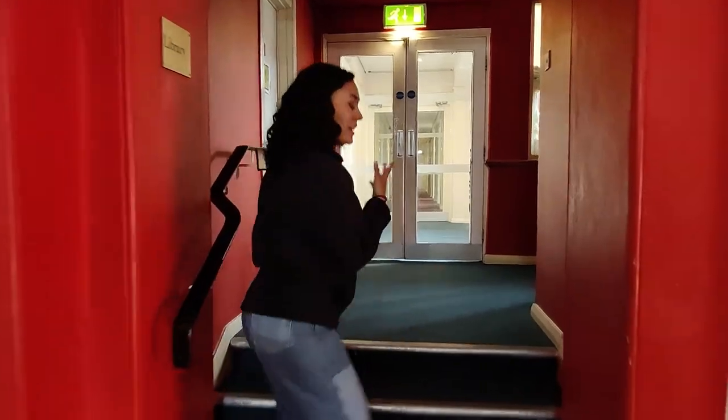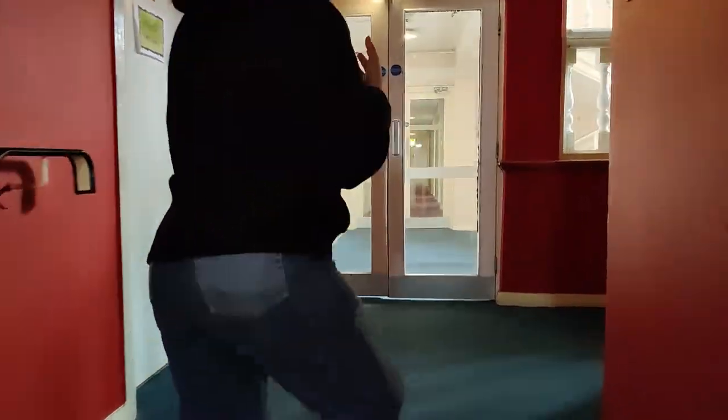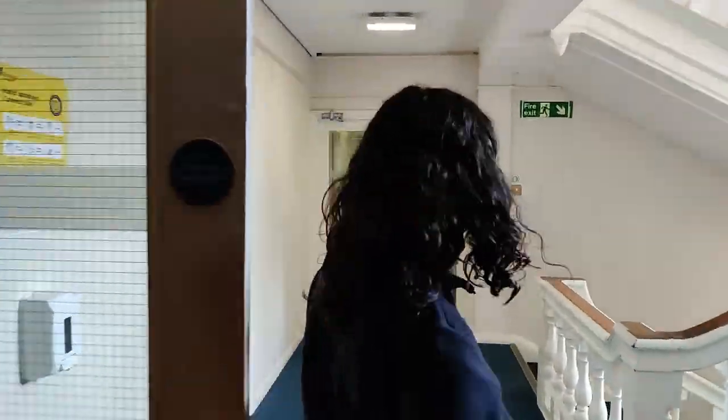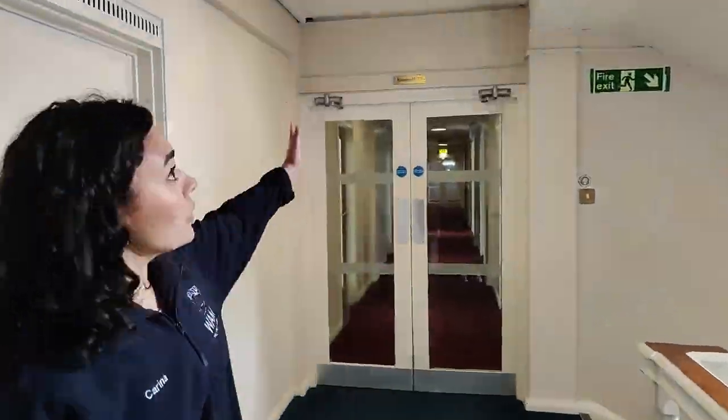Now we're just in the reading room. I'll take you up to show you where we have some of our accommodation and the library. Through these doors we have accommodation corridors this way and more accommodation upstairs. Downstairs we have our bar and toastie bar, but they're not open right now because it's daytime, so I won't be able to show you those right now.